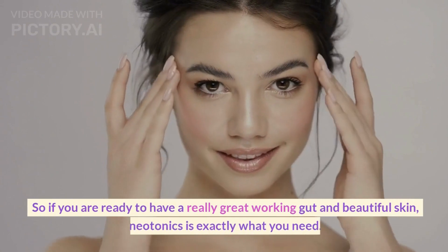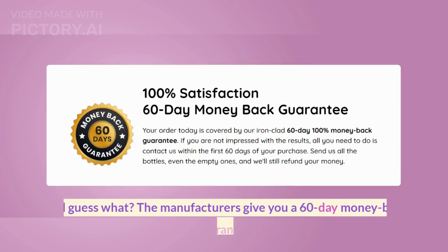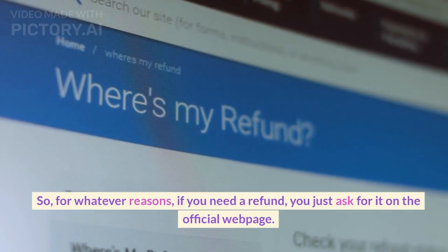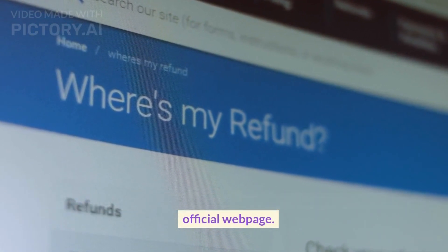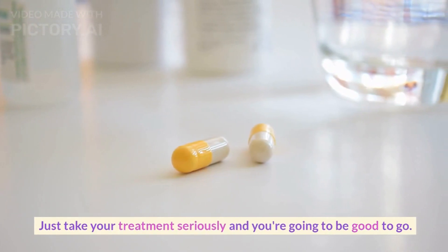So if you are ready to have a really great working gut and beautiful skin, Neotonics is exactly what you need. And guess what? The manufacturers give you a 60-day money-back guarantee. So for whatever reasons, if you need a refund, you just ask for it on the official webpage. But I doubt you'll be needing that. Just take your treatment seriously, and you're going to be good to go.